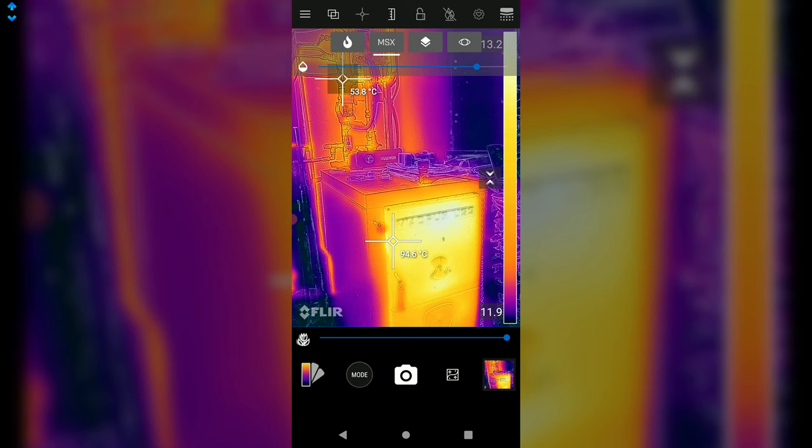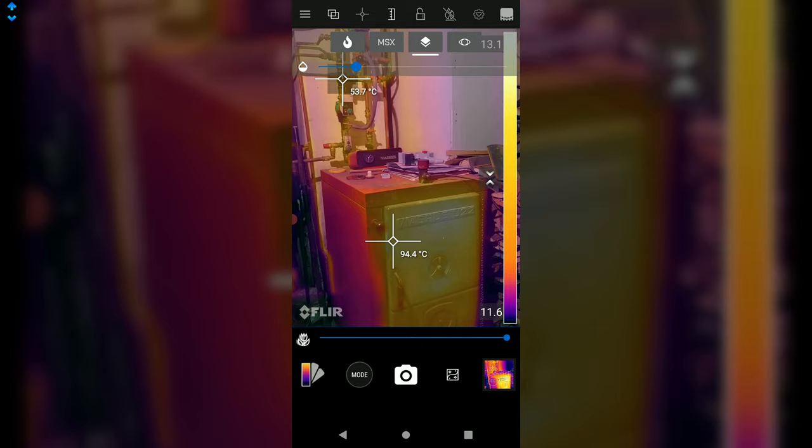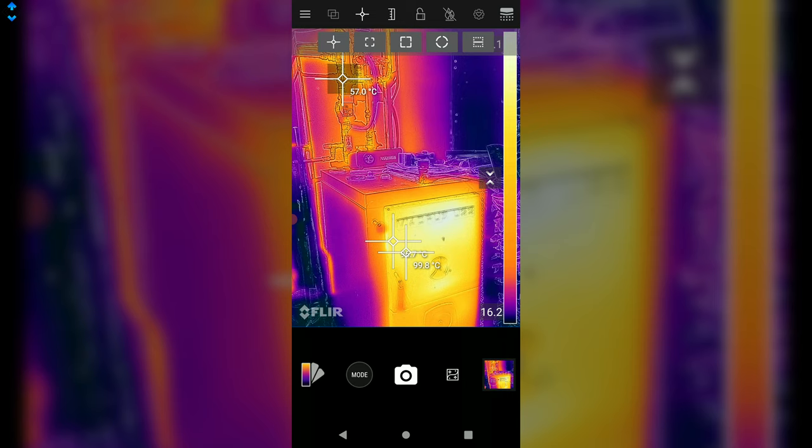This helps locate and diagnose damp, drought, leaks, hot spots, electrical shorts, blockages, elevated temperatures — you name it. The possibilities are endless whether you're a professional or an amateur trying to fix stuff at home.